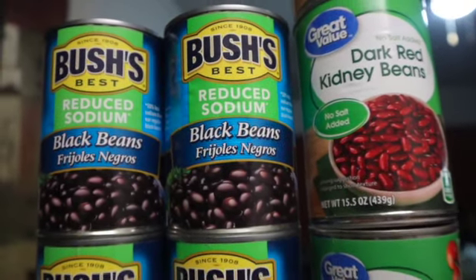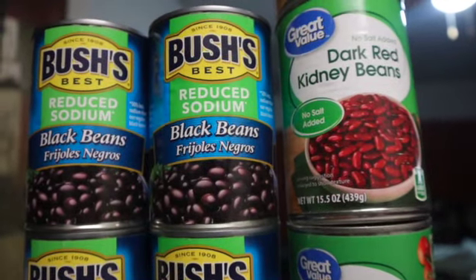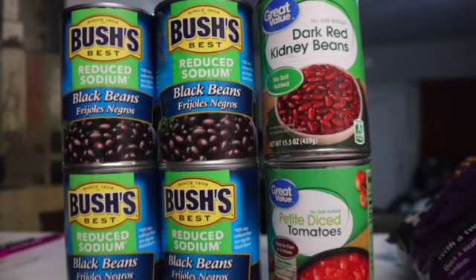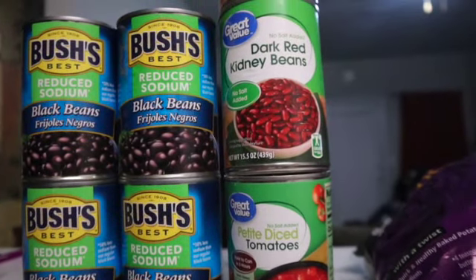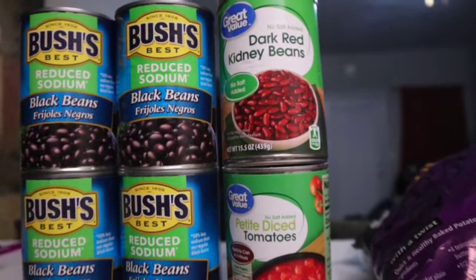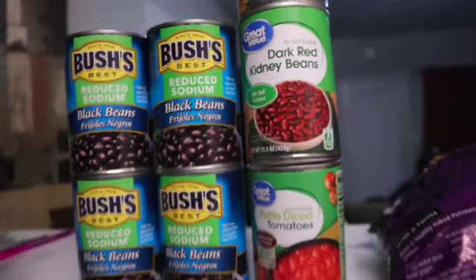I got black beans to put in a burrito bowl or in my chili — I got the less sodium version. I also got kidney beans and some tomatoes to put in my chili. I'm so excited about trying this chili because I'm used to ground beef chili, but that is everything I have for you guys.